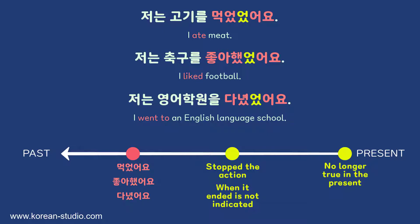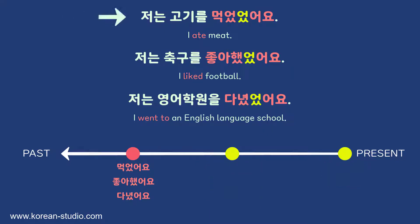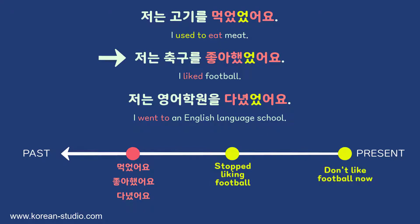Generally it's this connection to the present that makes these verb phrases similar to the present perfect tense. With the first sentence, the past tense talked about what I ate in the past. But with 먹었었어요, we're saying I ate meat in the past but stopped eating meat, so I no longer eat meat in the present. This sentence kind of means 'I used to eat meat' — something a vegetarian might say. Similarly, 좋아했었어요 means I liked football in the past but stopped, so now I don't like football — 'I used to like football.'